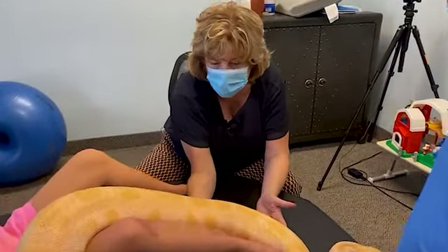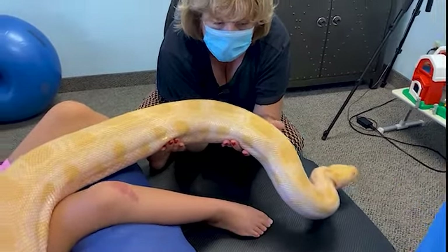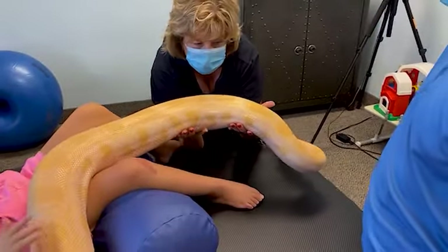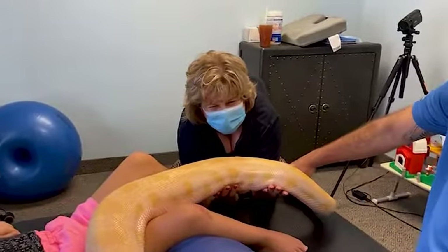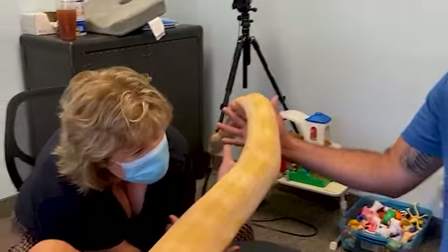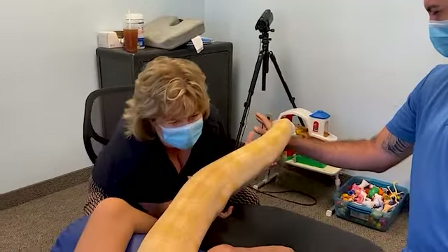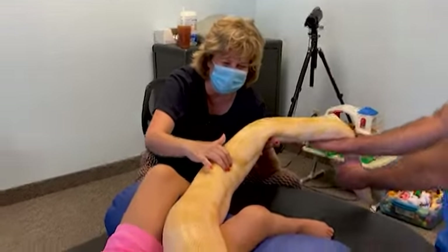But if I come underneath here and do the same thing, now I have a snake. He just thinks it's a tree moving. I don't know if I can handle this — I'm pushing my limits here. I've gotten so much better with this snake, but it's pretty bad when a little girl is braver than I am.